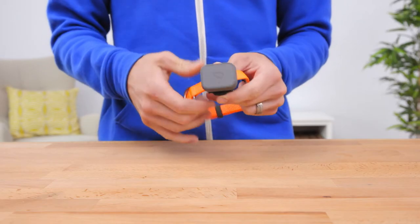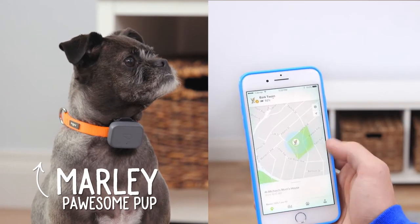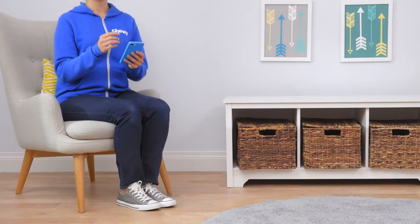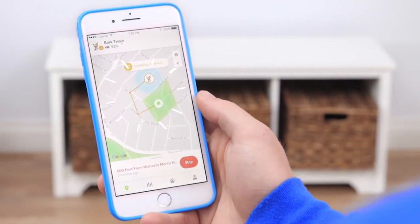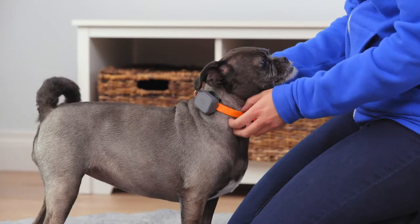With Whistle3 on your furry friend's collar or harness, you'll receive a notification if your pet leaves home. It uses Wi-Fi, GPS, and cellular technology to pinpoint your pet pal's location from anywhere in the U.S. at any time, so you can find them in minutes.